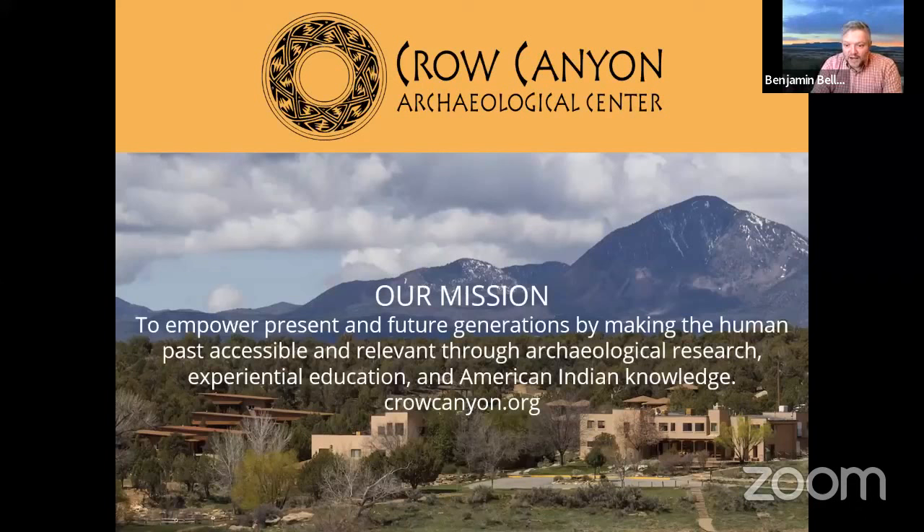Crow Canyon is grateful to all indigenous people and supports the preservation and protection of cultural traditions, ancestral connections, and sacred lands. Our mission is to empower present and future generations by making the human past accessible and relevant through archaeological research, experiential education, and American Indian knowledge. You can find out more at crowcanyon.org. Our campus is set just outside of Cortez, Colorado.